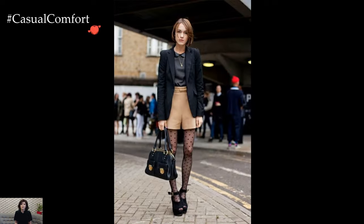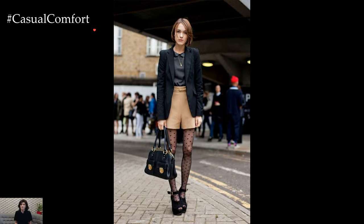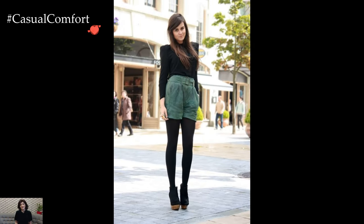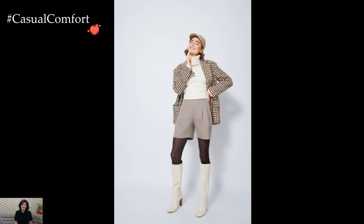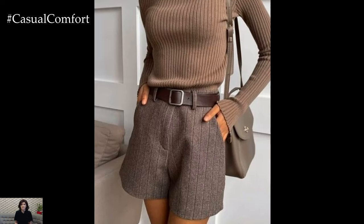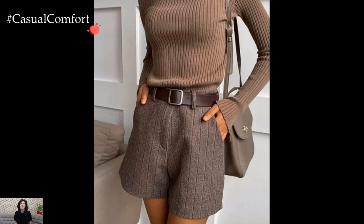Accessories serve as the finishing touches to the winter shorts outfit. Coordinating a chic beanie, a stylish scarf, or elegant gloves not only enhances the warmth of the ensemble but also allows for a personalized touch. The careful selection of accessories ensures that the look remains both practical and fashionable in colder temperatures.